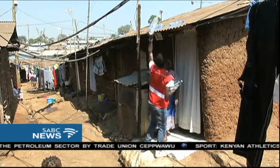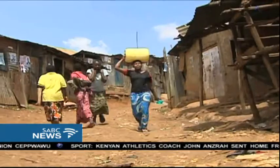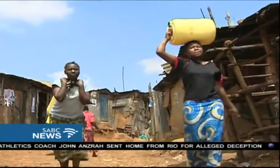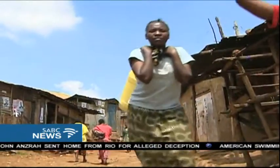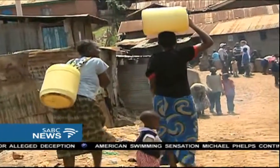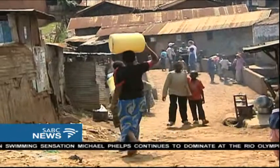Many residents preferred to boil, add chemicals, or filter their water. In many low-income areas in developing countries, access to drinking water is a luxury. The World Health Organization estimates that globally, one billion people do not have access to clean drinking water. Kibera is no exception.